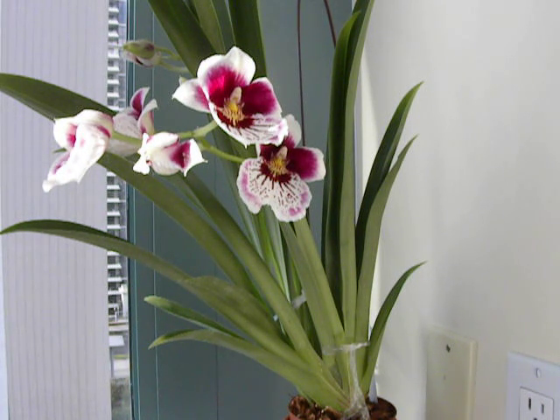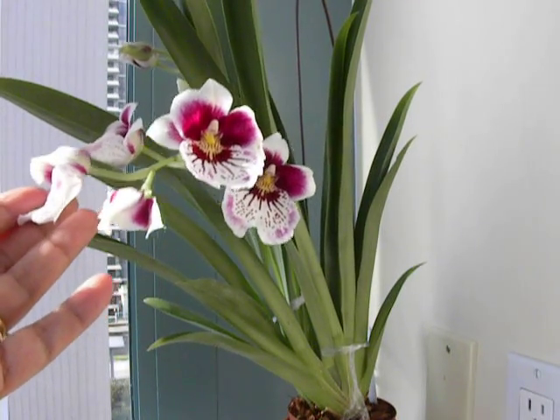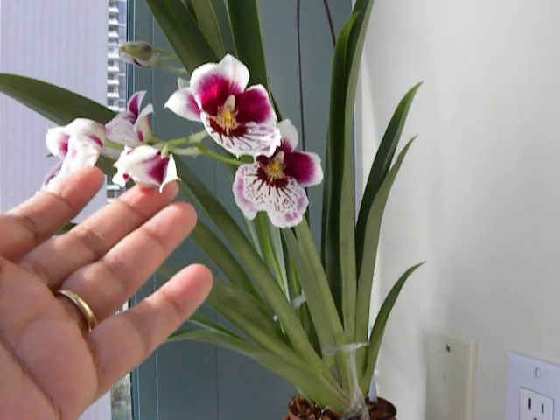Good morning! It's the 26th of April 2014, a wonderful late spring morning, and the sun is coming in from the east. The Miltoniopsis is in full bloom.